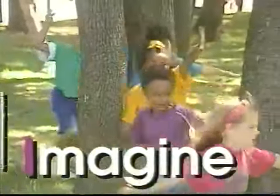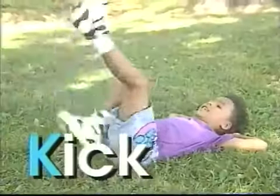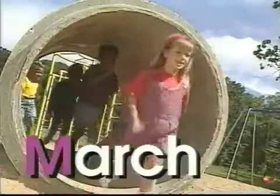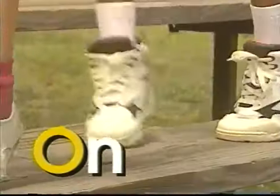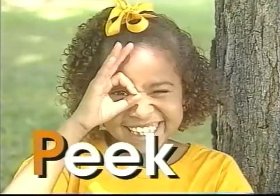I is for imagine — imagine you can fly. J is for jump — jump and touch the sky. K is for kick — kick and stretch your legs. L is for leap — leap frog is fun to play. M is for march — march all around. N is for noise — make a silly sound. O is for on — walk on your toes. P is for peek — peek through a hole.